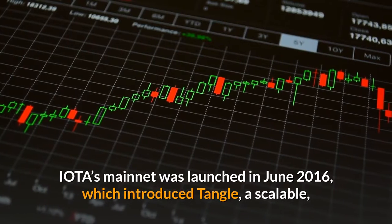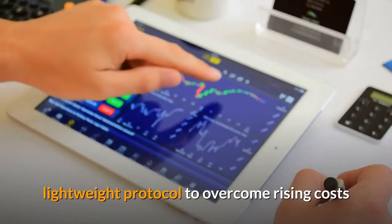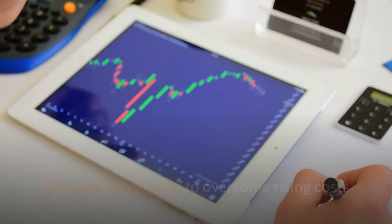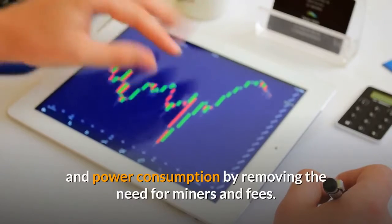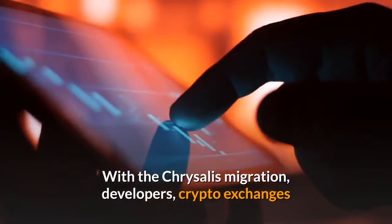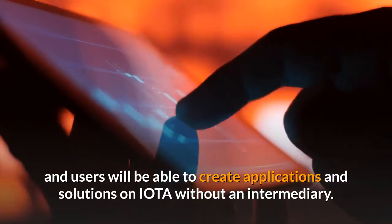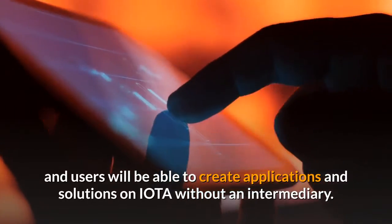IOTA's Mainnet was launched in June 2016, which introduced Tangle — a scalable, lightweight protocol to overcome rising costs and power consumption by removing the need for miners and fees. With the Chrysalis migration, developers, crypto exchanges, and users will be able to create applications and solutions on IOTA without an intermediary.